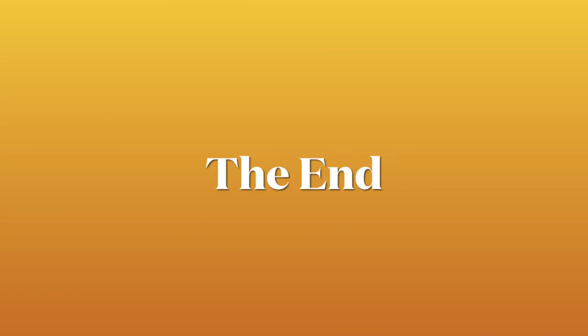The end. If you want to watch more videos, don't forget to subscribe.